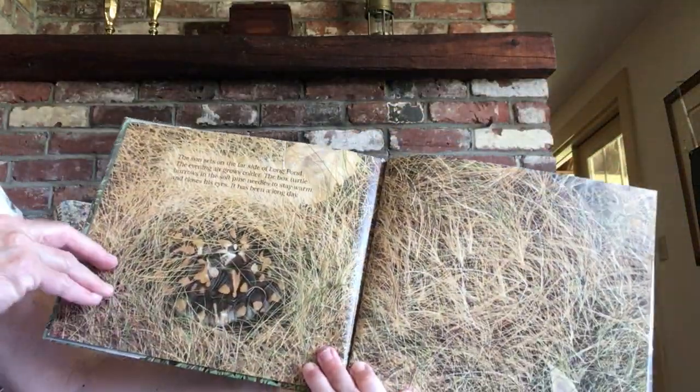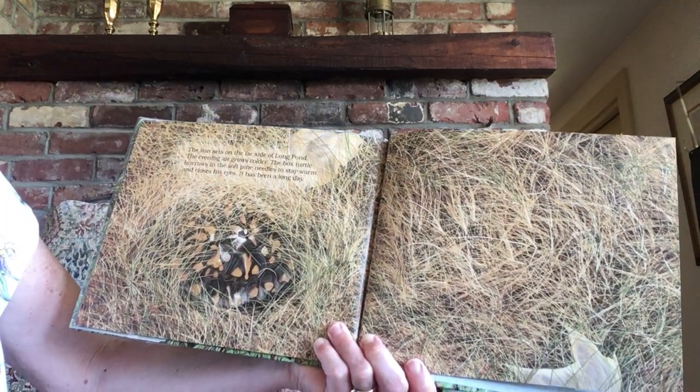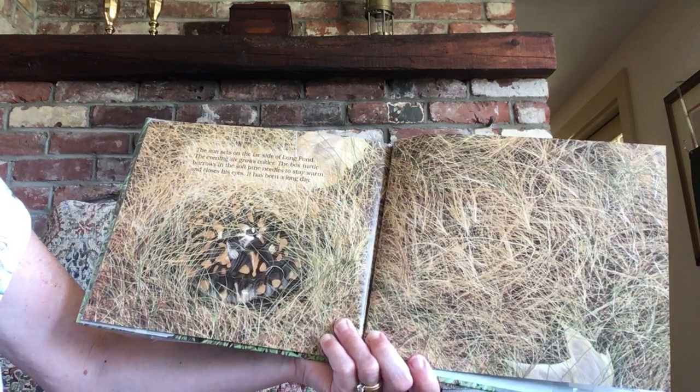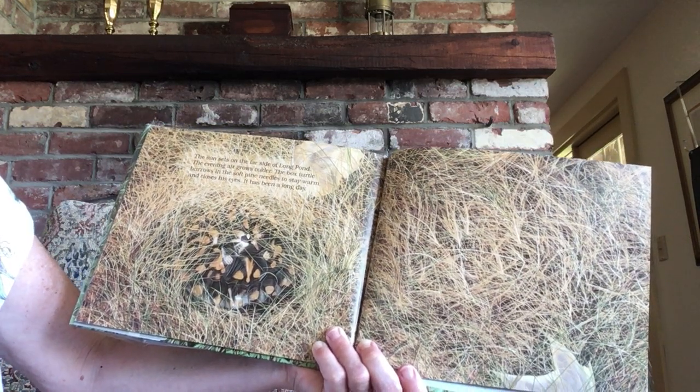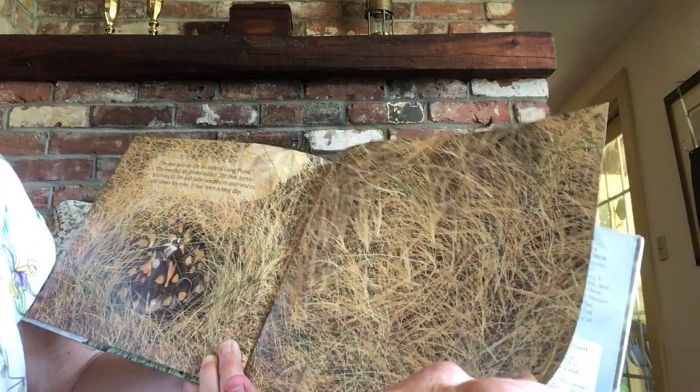The sun sets on the far side of Long Pond. The evening air grows cooler. The box turtle burrows in the soft pine needles to stay warm and closes his eyes. It has been a long day.